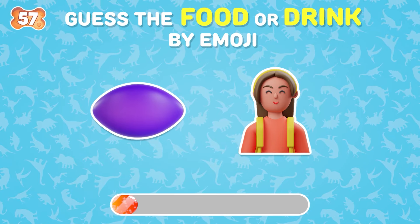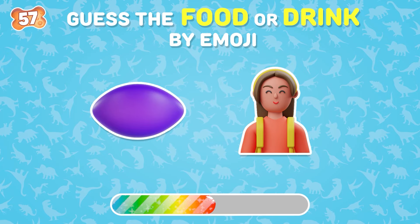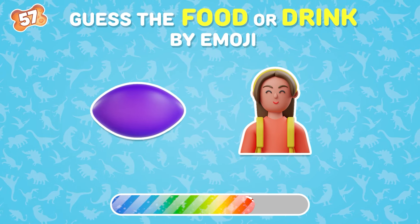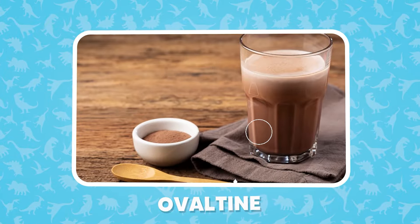Identify the drink from these emojis. Ovaltine is the correct answer.